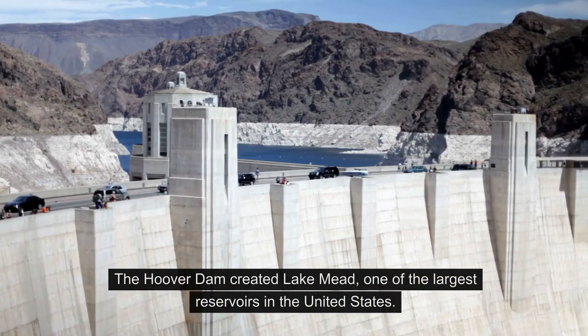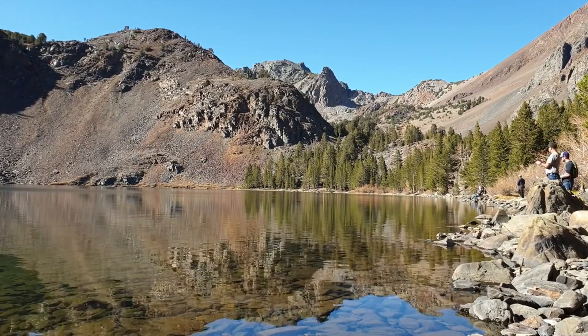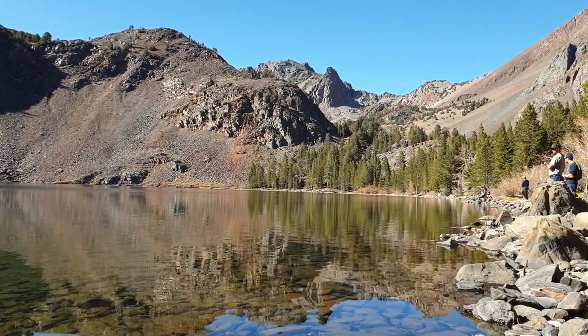Lake Mead: The Hoover Dam created Lake Mead, one of the largest reservoirs in the United States. Lake Mead serves as a crucial water source for Nevada, Arizona, California, and Mexico.